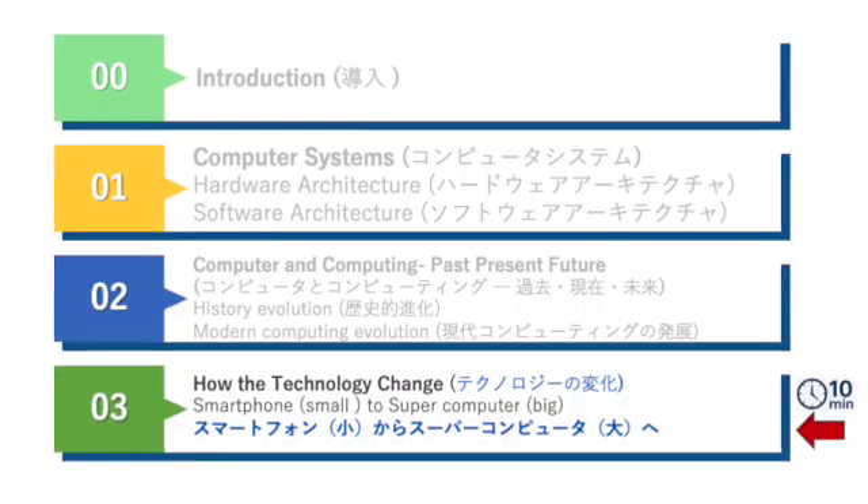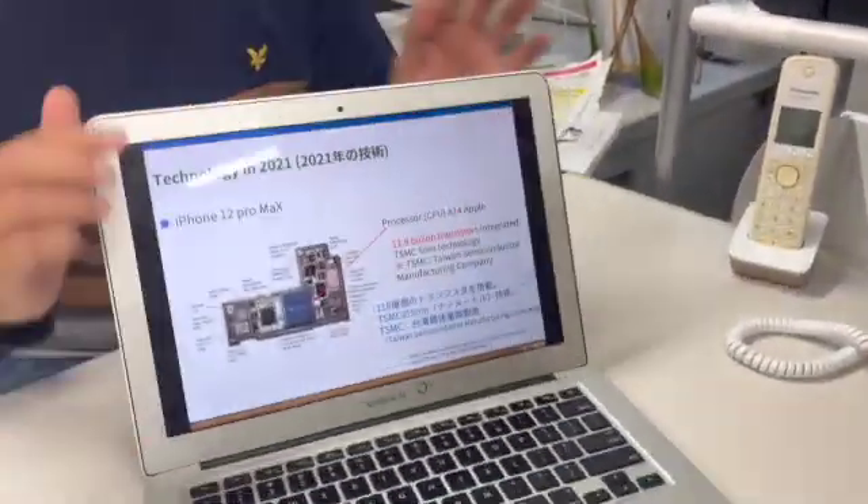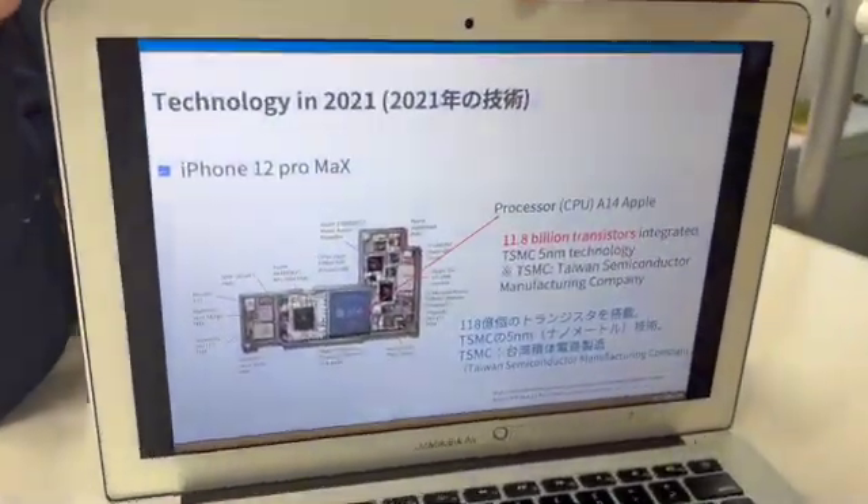This is the last part of today's section, which is about how technology has changed in the last five years, so that you can understand the massive changes and also predict what is going to happen in the next five years or next ten years. Here you can see the iPhone Pro Max.